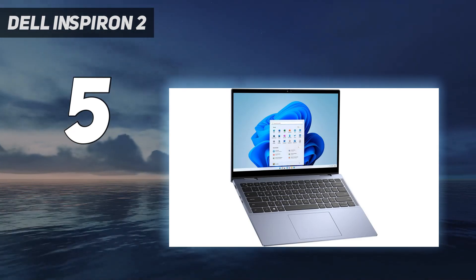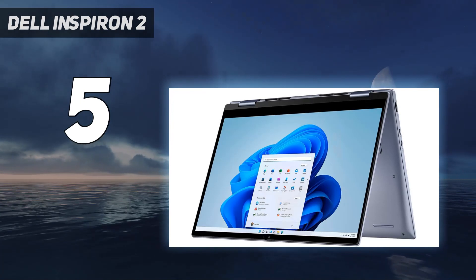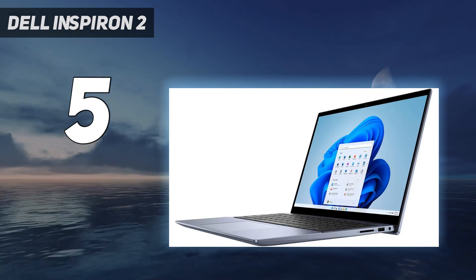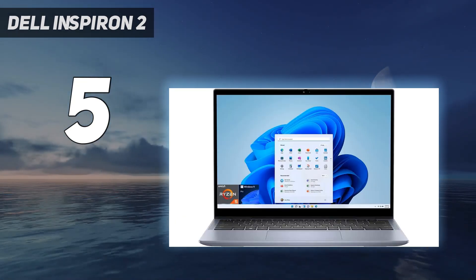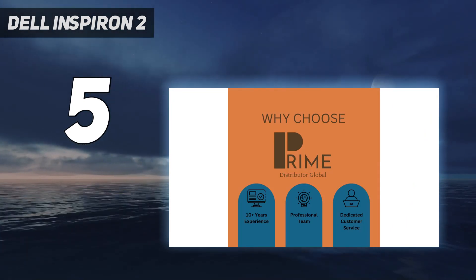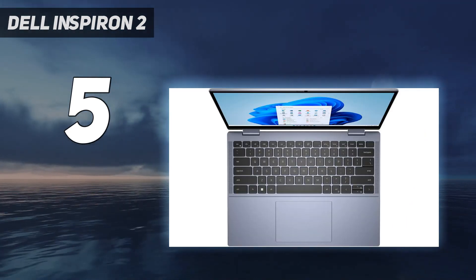It even handled games such as Sid Meier's Civilization VI at a stable frame rate of at least 30 frames per second on high settings, which is even more impressive considering its size. The lack of an included stylus is a real shame, since it could have added a lot to the package, and it isn't as lightweight as pricier options on the list. But if this isn't the best 2-in-1 for regular users and students who need something more robust than a budget laptop, we don't know what is.